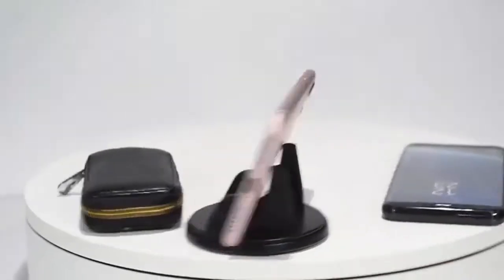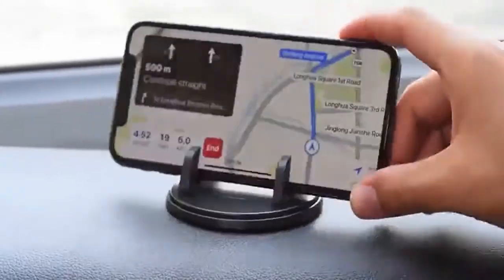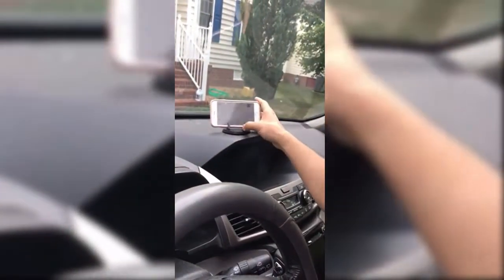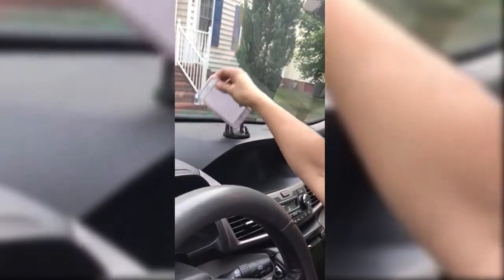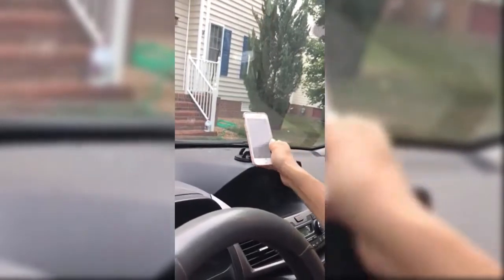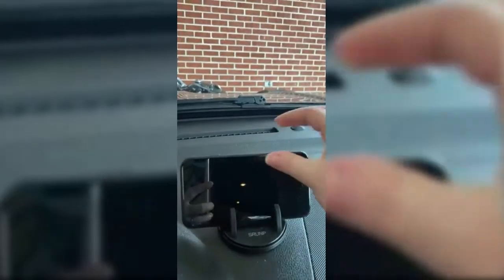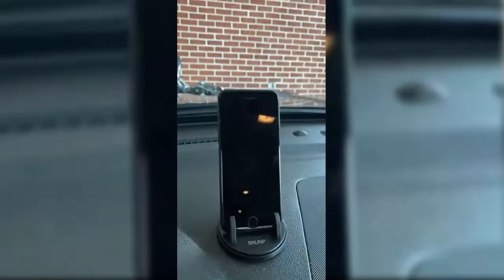Number two: Srant dashboard phone holder. The car dashboard phone mount adopts the principle of a triangle to ensure stability, steadily supporting your cell phone at three points without shaking or slipping. It comes with a base that can be rotated 360 degrees to adjust angles as you wish and ensure a safe and comfortable driving experience, whether navigating or listening to music. It can hold your phone in both horizontal and vertical direction.